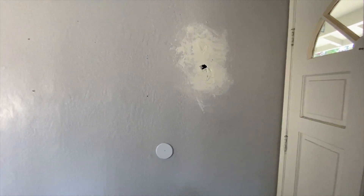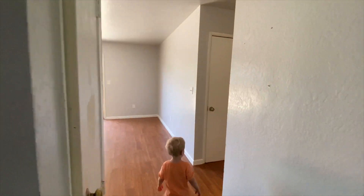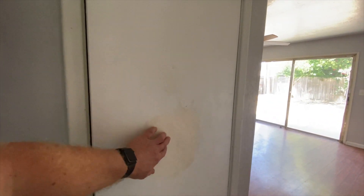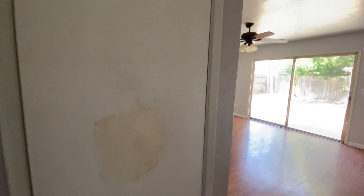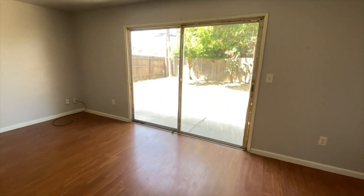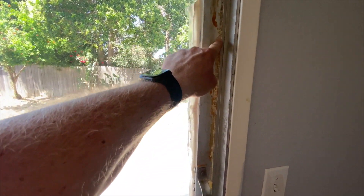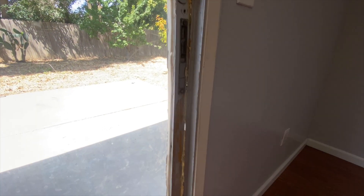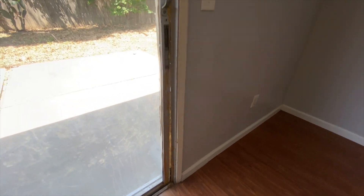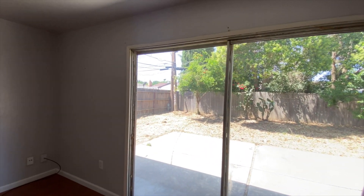We got another drywall hole right here — that's an even bigger one. Let's keep on walking through this property. We got the main living room over here. There's this little area that's been fixed up but not very well. Here's a first for me too — this slider door, they tried to seal it up so you actually can't even open this door. Again easy fix, but a lot of people are not going to want to buy this home because of little things like this.